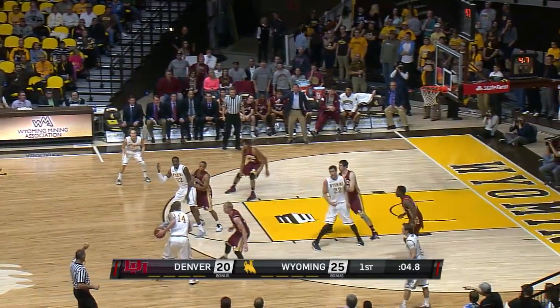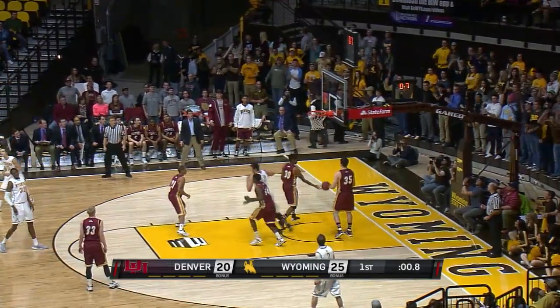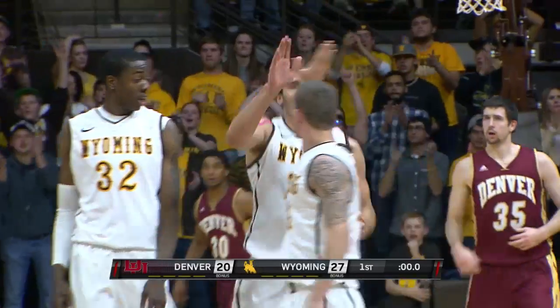Here's Adams. Inside to Nance, and he pulls his way in for a layup right before the horn. Well done by Adams.